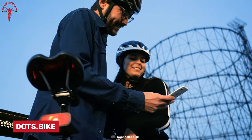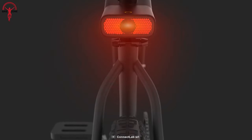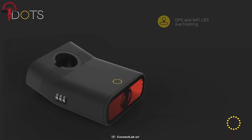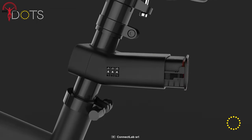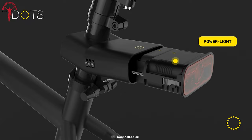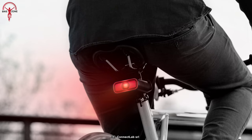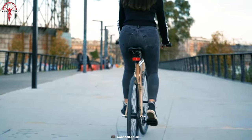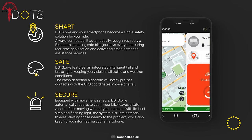Discover the future of sustainable mobility with DotsBike, a sleek, lightweight, and user-friendly smart GPS that combines convenience and protection. Simply secure it to your bike's seatpost and behold the magic of its advanced features. With instant Bluetooth recognition, you'll experience seamless connectivity to your device. Stay on track with real-time geolocation, making sure you never lose your way. Safety is paramount, and DotsBike has got you covered with its intelligent brake and rear light, illuminating your path and keeping you visible to others. DotsBike features impact detection and help alerts, ensuring you're never alone in times of need, along with ingenious fallen bike detection.